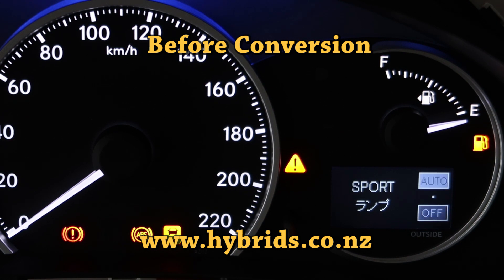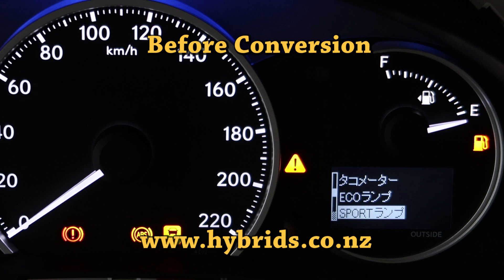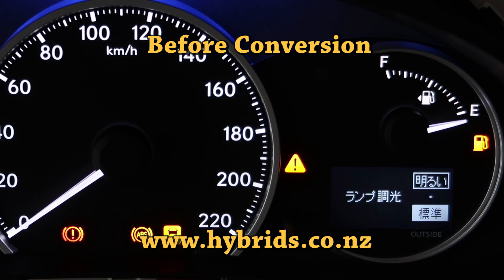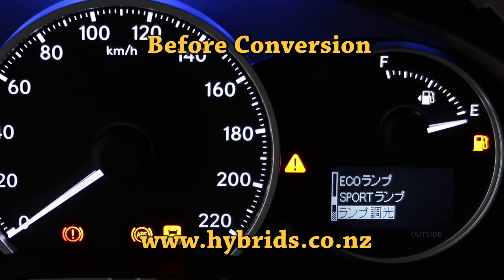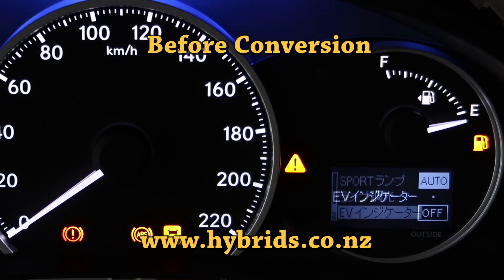There are also pop-up reminders, for example those related to doors left open or the moonroof not being closed.